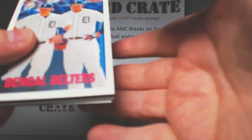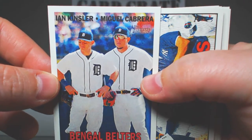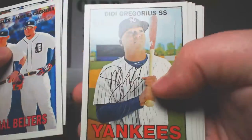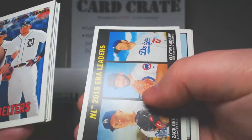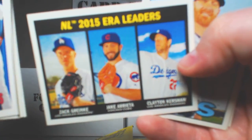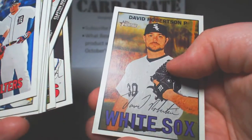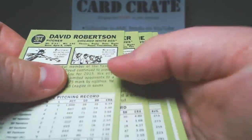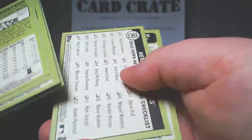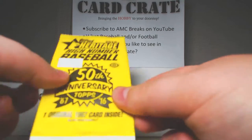So these are hobby packs — I picked them up at my local card shop. Bengal Belters, Kensler and Cabrera, Yankees team card, Archie Bradley, D.D. Gregorius, Chris Sale, Greinke, Arrieta, and Kershaw — NL 2015 ERA leaders. Logan Forsythe, Andrew Kaschner, and David Robertson. So we have no short prints there. That is the regular '16 Heritage.